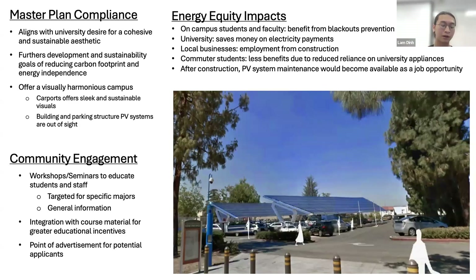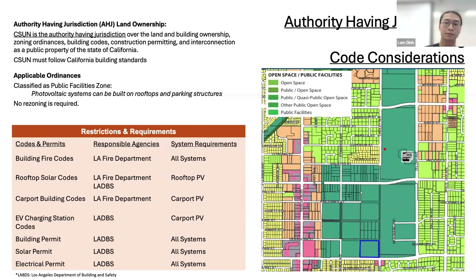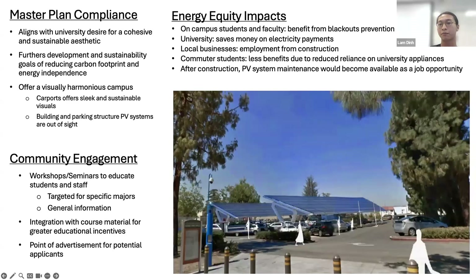The project complies with the master plan by aligning with the university design for a cohesive and sustainable aesthetic. Carports would integrate with the campus landscape, while rooftop PV systems would stay out of sight. These developments help reduce carbon footprint and energy independence. Students and faculty would benefit from blackout prevention, local businesses would benefit from employment in construction and O&M, and the PV systems could engage the community through workshops, learning materials, and as a point of advertisement for potential applicants.